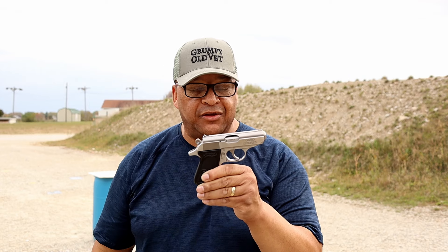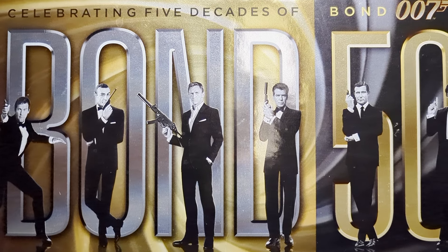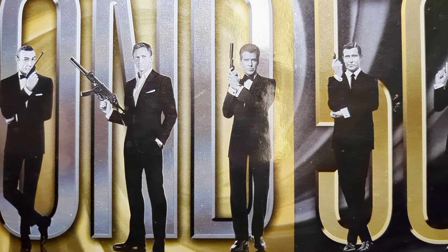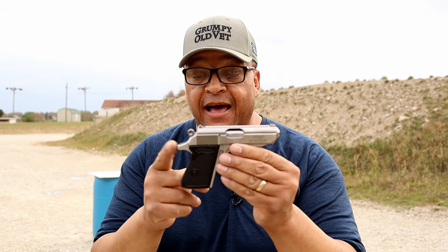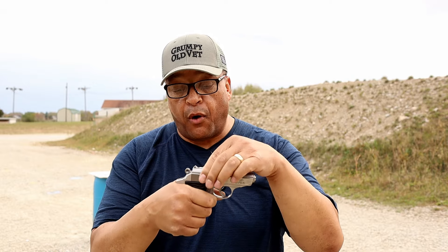Yes, in .32 ACP — and I'll tell you why .32 ACP. Outside of being a Bond fan, and I know many of you are given the success of that film series, I've always wanted to fire a Walther PPK or PPKS. This happens to be a PPK, and because it's made here in the US, it has the beaver tail, which avoids the slide bite you get in some of the older models.